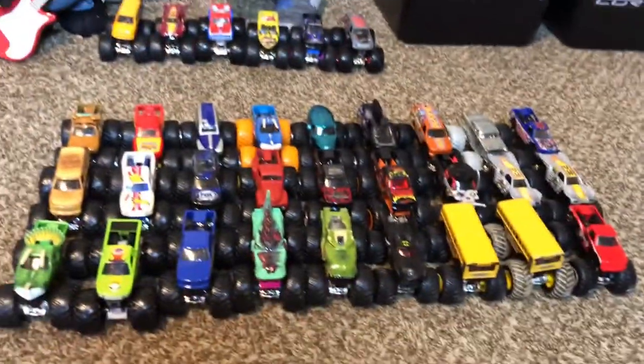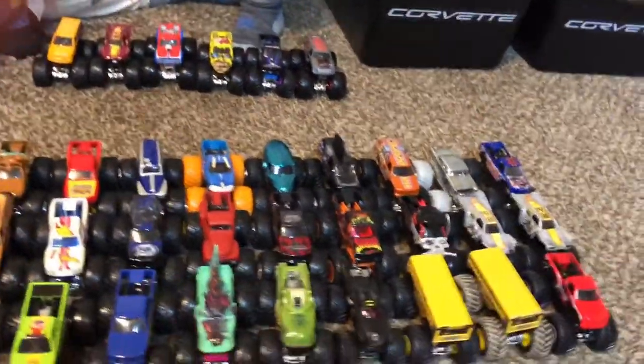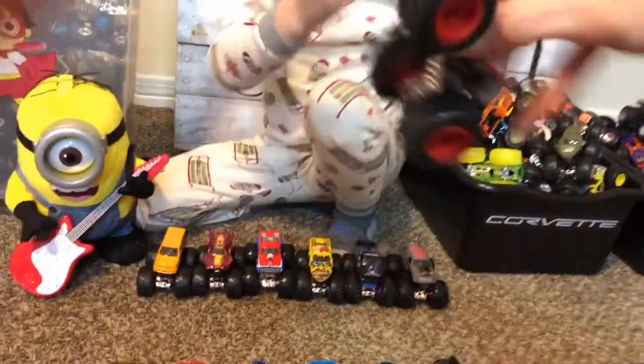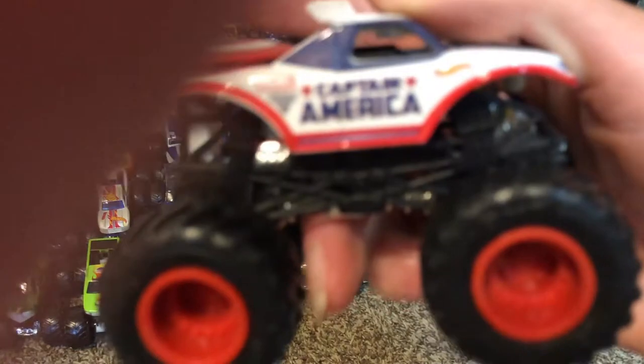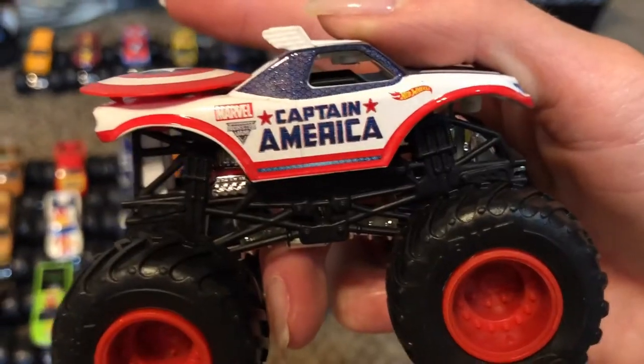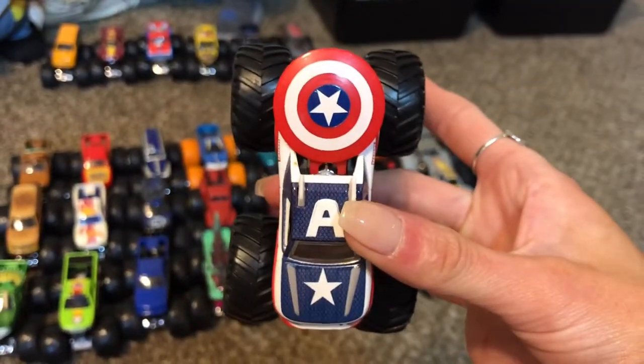He's cool — that's Jonah's monster truck. You like Jonah's video! Captain America! Do you know why he has stars? Because he's shiny. He's got a shield and his body.